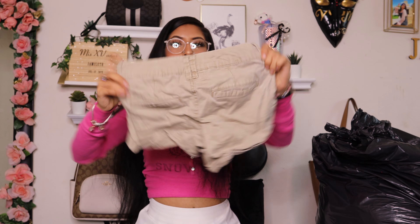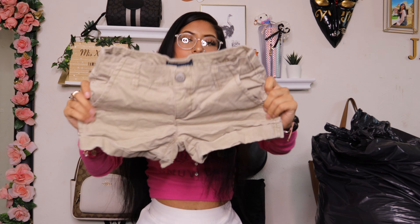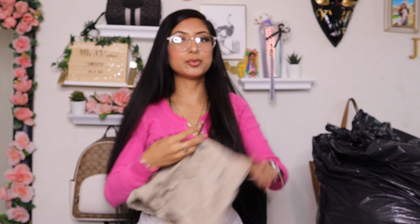Then I found this Harley tank top crop top — this is what the front looks like and this is the back. It is so cute, it's bedazzled. It is in a size large and it's a Hurley Sturgis 2004 Black Hills Rally.